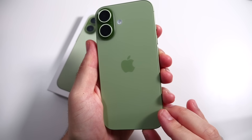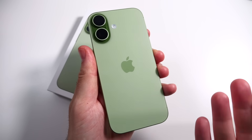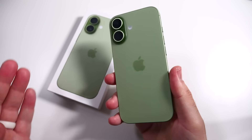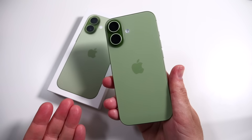So you just picked up a shiny new iPhone 17, 17 Pro, or maybe even the 17 Pro Max, or even the Air. In this episode, we're going to tell you 10 settings that will save iPhone 17 battery life, and this is going to apply to all the 17 models, including the iPhone Air. So let's find out what those are in this video.